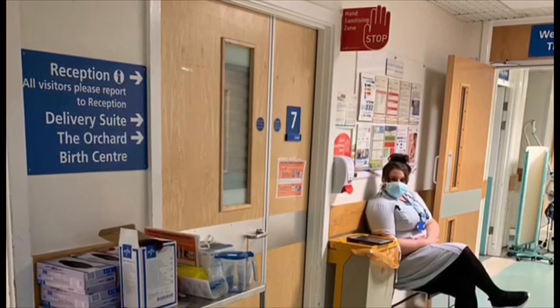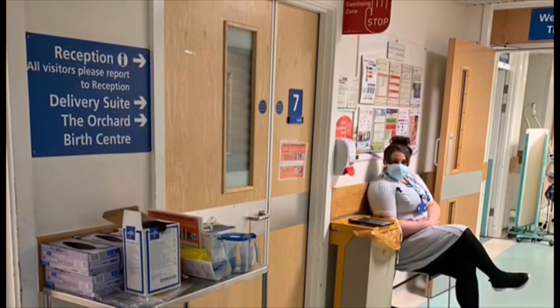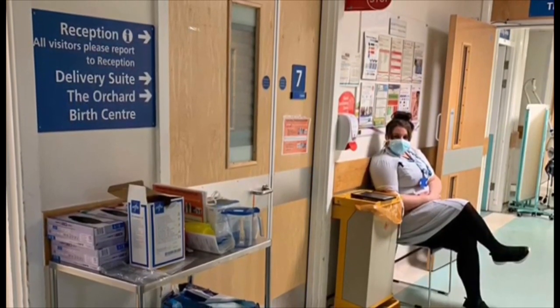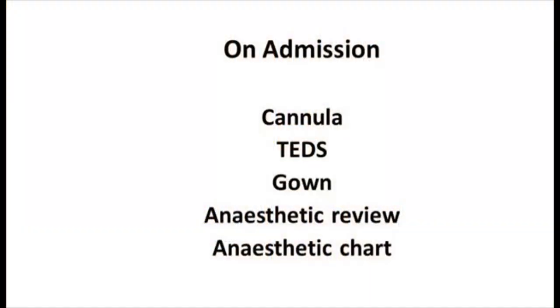Once in the room, the midwife will stay there and not leave the room. There will always be a clean runner positioned outside the room to help fetch any equipment or people as required. On admission in labour, all women with suspected or confirmed COVID-19 will have a cannula sighted, will be wearing Teds and a gown. They will also have an anaesthetic review and an anaesthetic chart completed.